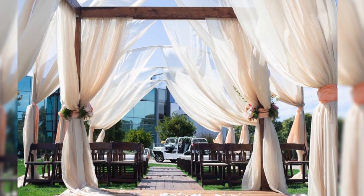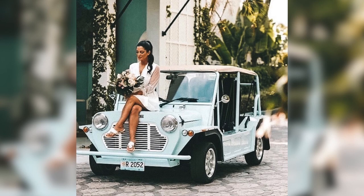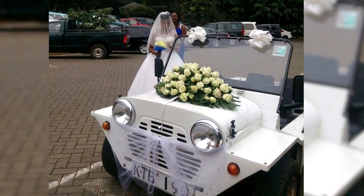People love getting their photo taken in the Moke, so it's been really fun to have them parked at weddings and events because everyone's jumping in and doing all their crazy dance moves while in the Moke. People have had their dogs and their whole extended family photographed in them, so it just adds another little iconic panache to their event.